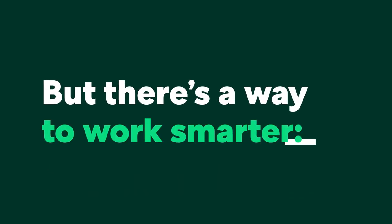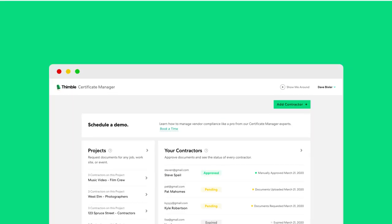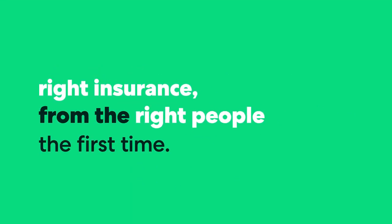But there's a way to work smarter. The Thimble Certificate Manager. It's the only free insurance compliance management platform, so you can get the right insurance from the right people the first time.